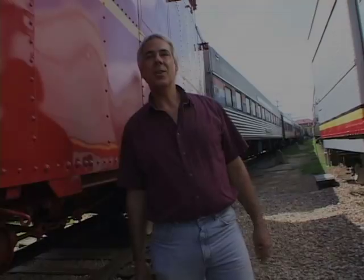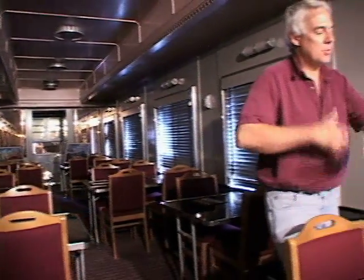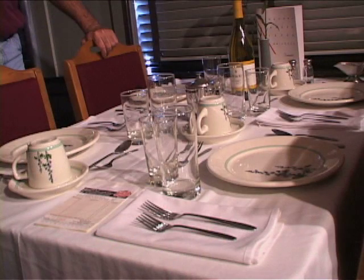On display here at the Museum of the American Railroad is the Big Boy Steam Locomotive. It's the largest locomotive ever constructed, and it was built for the Union Pacific Railroad.